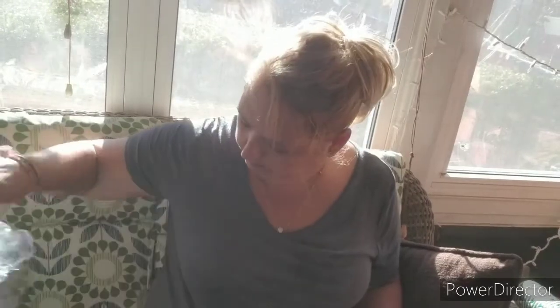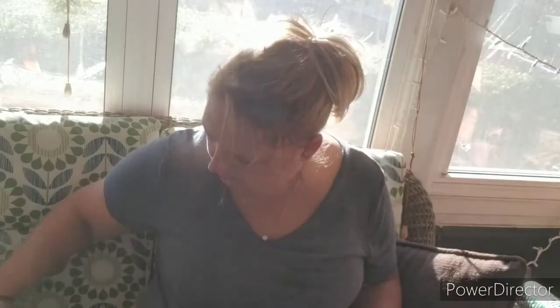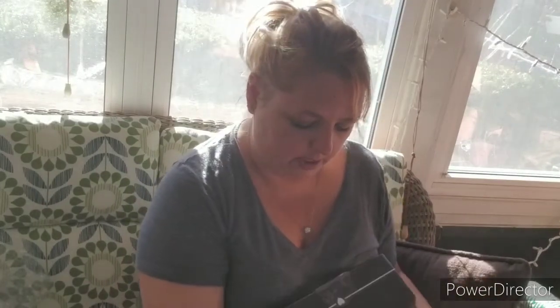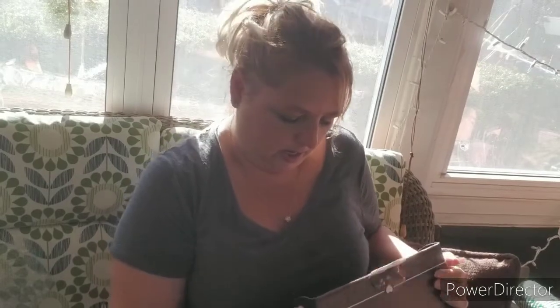So that was what I got in my BoxyCharm Luxe. Overall, I'm very impressed with this box — there's nothing in here that I don't think I would love. The little miss may be getting the brushes as a Christmas present, and I'm definitely going to use the Milk Makeup tonight. My variation number is 117. Thanks for tuning in — let me know what you got in your box and if you enjoyed the products. We'll see you again in October.